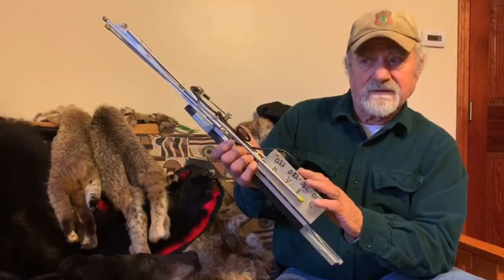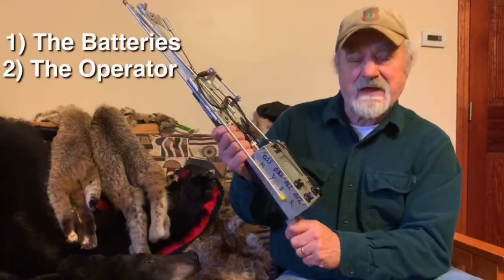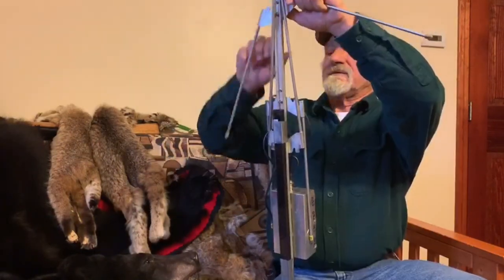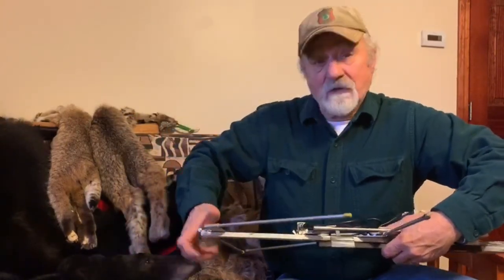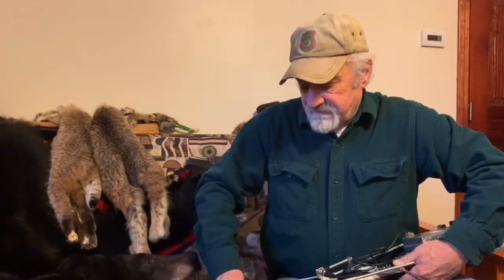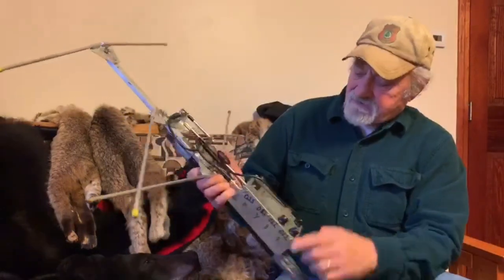The receiver is only as good as two things: the batteries and the operator. So don't be afraid to play with it. This is a folding antenna — opens right up for you. With a little practice — I've been using them for over 30 years and I still don't get it right every time.